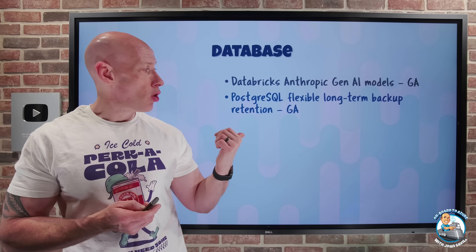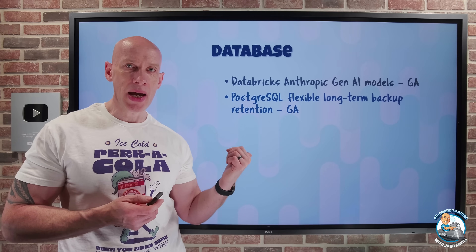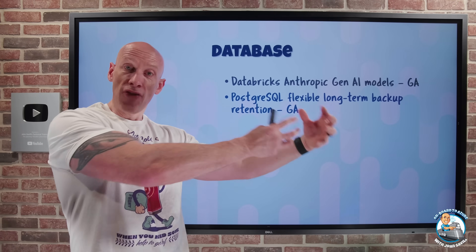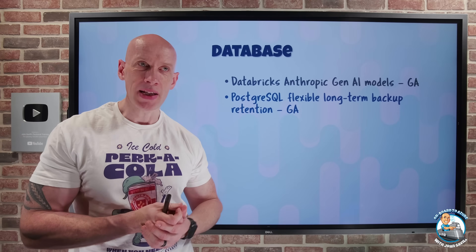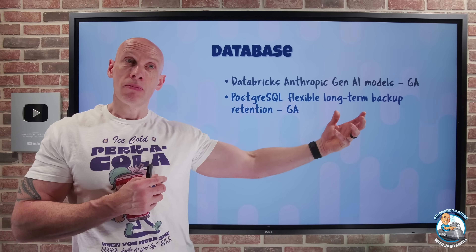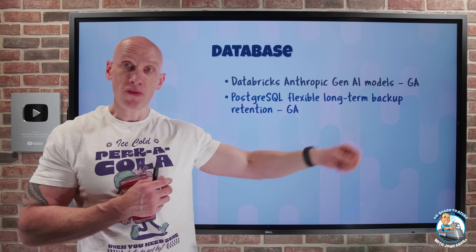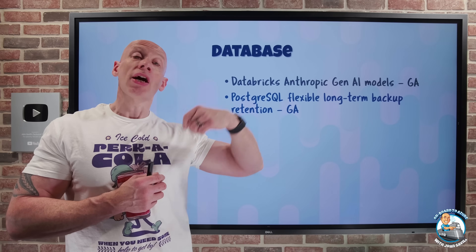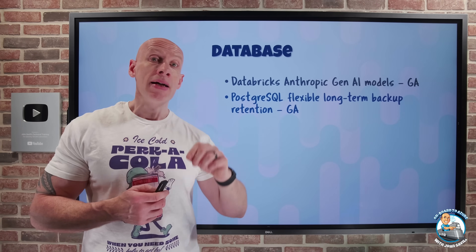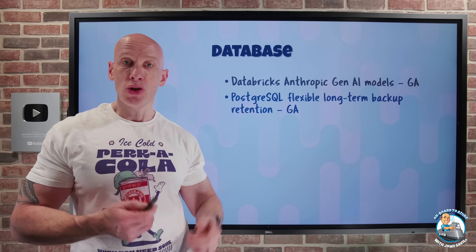PostgreSQL Flexible long-term backup retention is in GA. This lets me use a vault for my backup with PostgreSQL Flexible. Instead of using the native PostgreSQL snapshot, it will leverage vault-managed storage for retention of the backup. When using that vault, I get vault features including the ability to have long-term retention of up to 10 years.